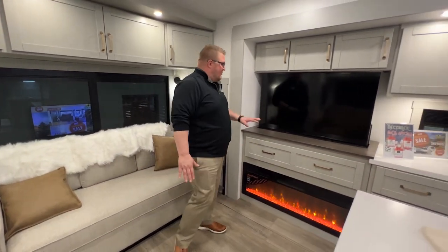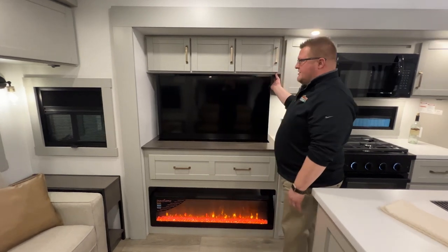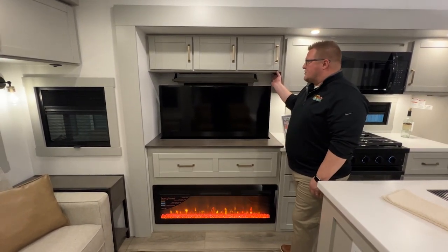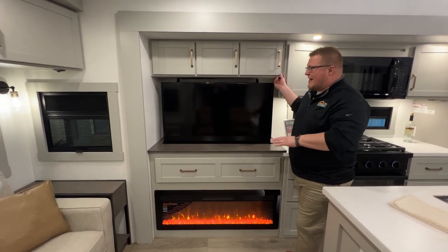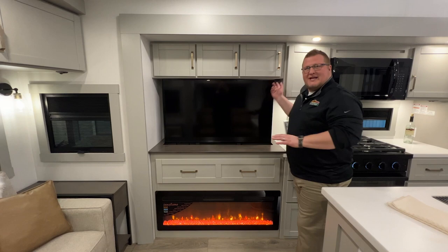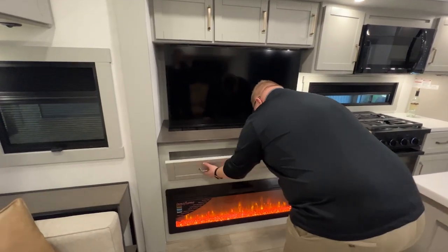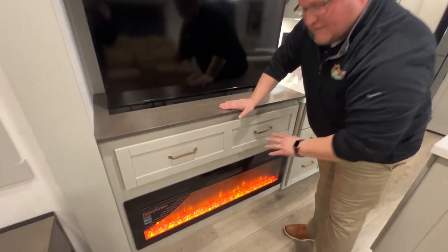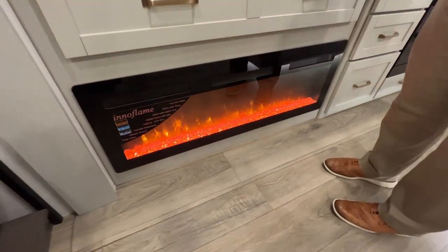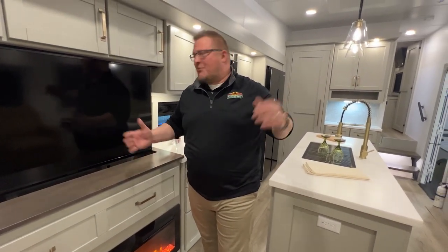Come right over here to your big screen TV. If you want this out of the way, it's on an electric lift. You've got storage behind there and a big window behind there too — so if you're not TV watchers you want it out of the way, or you just need extra countertop space, you've got plenty right here. And your fireplace is electric — you can use it with or without heat. Like we have it now inside the showroom here at Walnut Ridge, with the heat turned off — just the pretty flames.